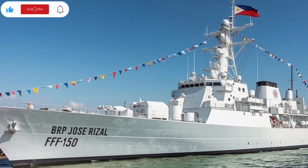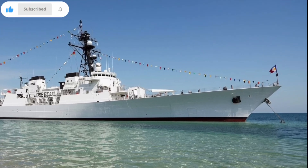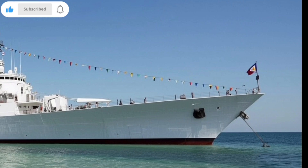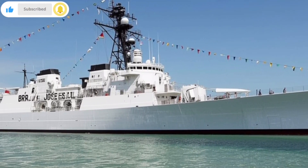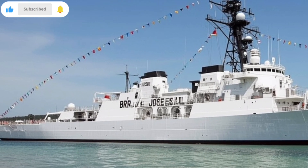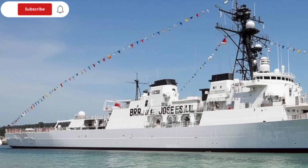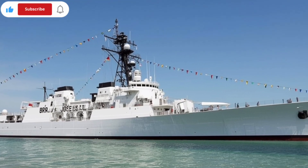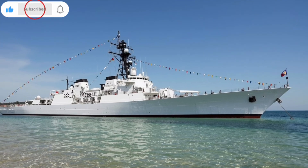And let's not forget the symbolism here. The ship is named after Jose Rizal, the national hero of the Philippines. Just as Rizal stood for freedom, knowledge, and courage, this frigate stands for sovereignty, vigilance, and protection. Every time she goes out to sea, she carries not just weapons and technology, but the spirit of a nation determined to defend itself. For the crew, this is not just a job — it's an honor. Every sonar ping, every radar sweep, every watch shift, it's all part of something larger. They are the guardians of the deep, the shield against unseen enemies.